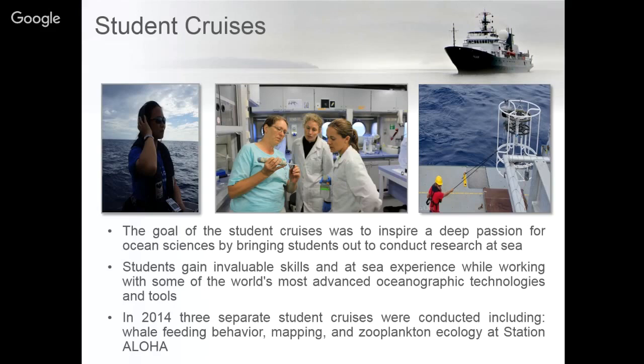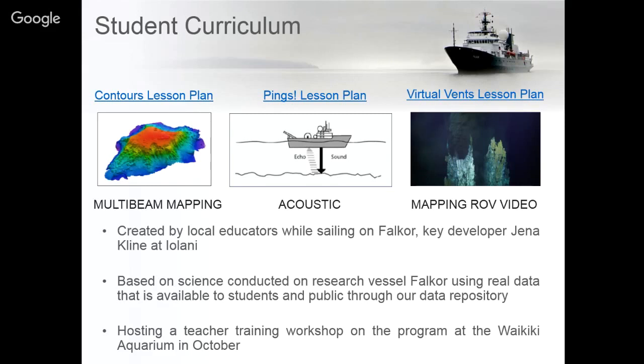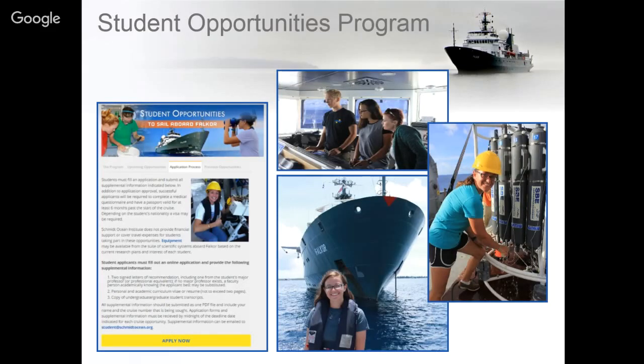Those three cruises had graduate students from the University of Hawaii leading the expeditions, and many of them have since graduated using data collected on Falkor. We recently developed student curriculum with teachers from Hawaii who have gone on board Falkor, looking at lesson plans that tackle acoustic mapping, multi-beam mapping, and ROV video collection. We'll be hosting a training workshop with these student curriculums in October at the Waikiki Aquarium.